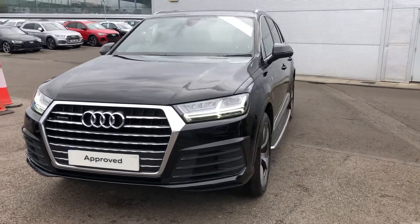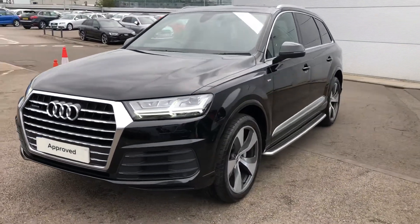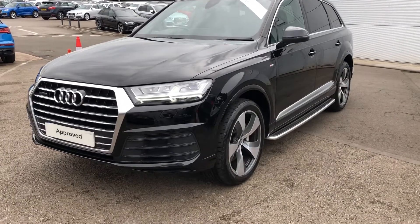Hello and welcome to Crow Audi. Today I'm going to take you on a short tour of this approved used Audi SQ7.